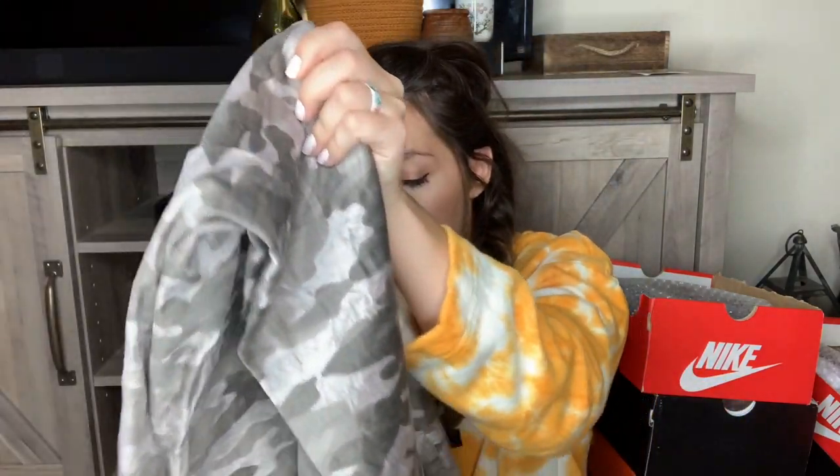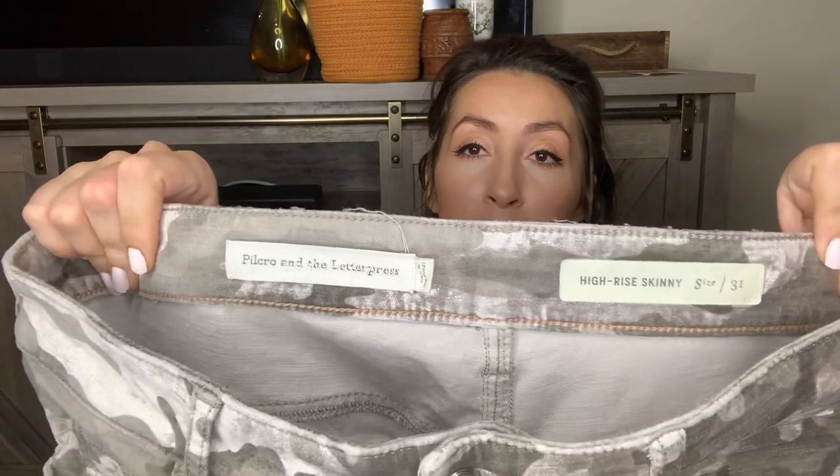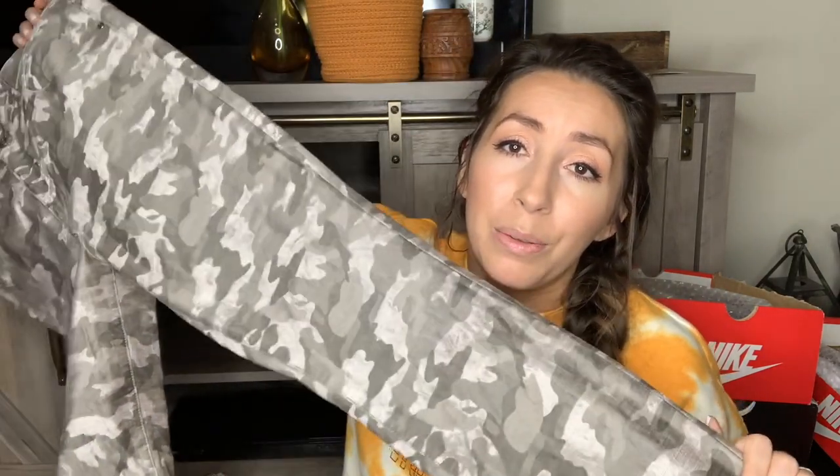This is a pair of jeans. I was telling you guys in one of my past hauls how well Pilcro and the Letterpress jeans have been selling for me, so I've been picking them up — but only unique styles in good condition, not all of them. This is a size 31. They're high rise, skinny — very in right now. They're a camo print, which is also really popular, and a velvet texture. These are going to be a great pant for fall and winter.